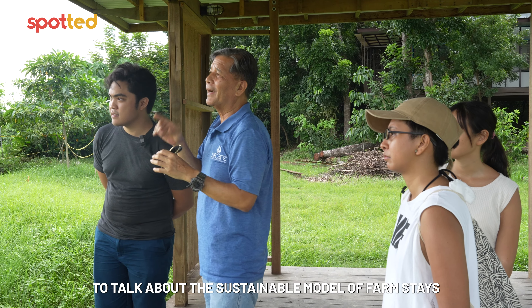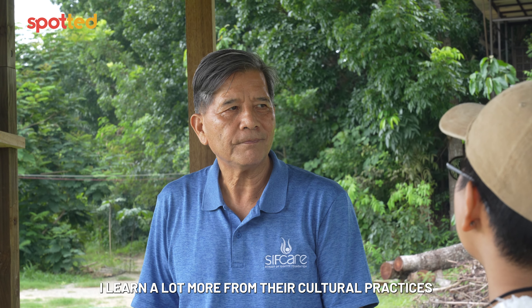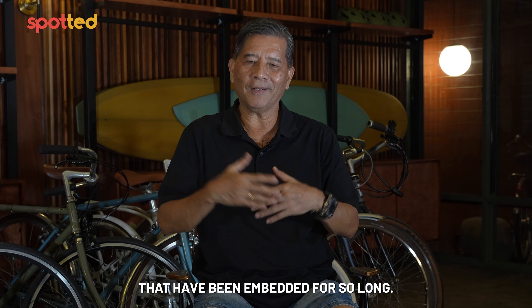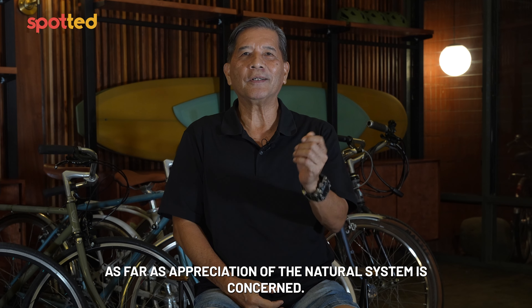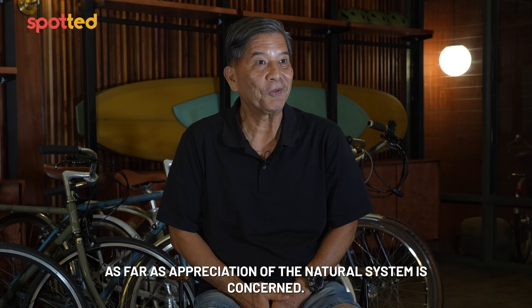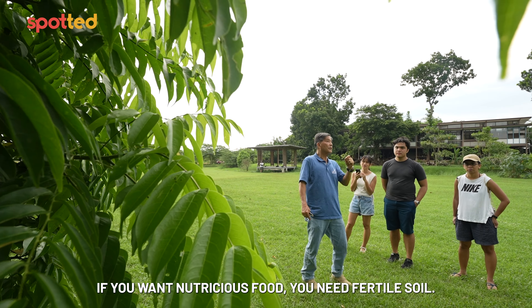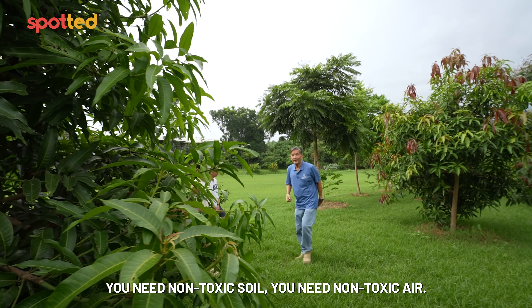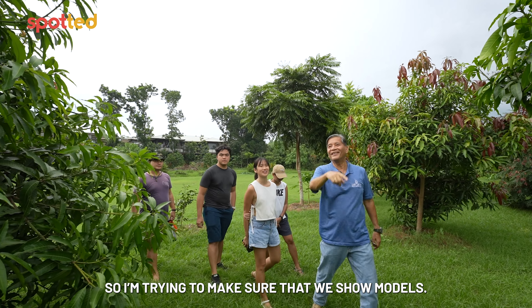After relaxing by Clean Beach, we were invited by Toby Tamay to talk about the sustainable model of farmstays he's been building around La Union. He learned a lot through cultural practices embedded for so long as far as appreciation of the natural system is concerned. If you want more nutritious food, you need fertile soil, non-toxic soil, and non-toxic air. He's trying to make sure they show models.